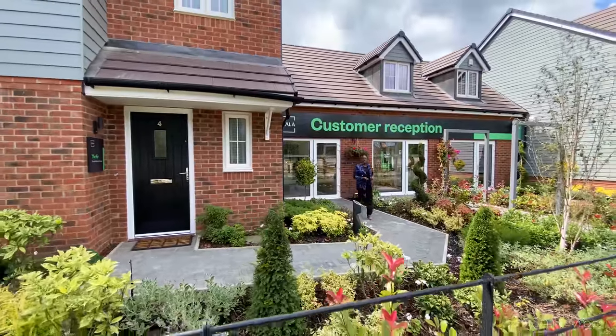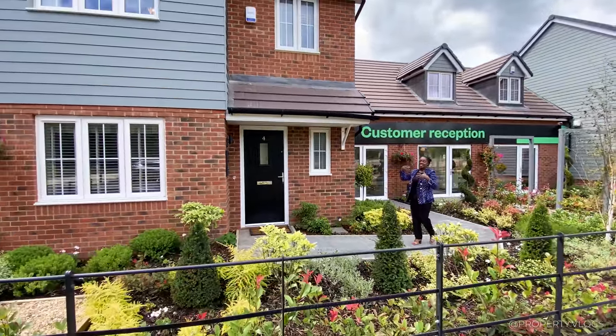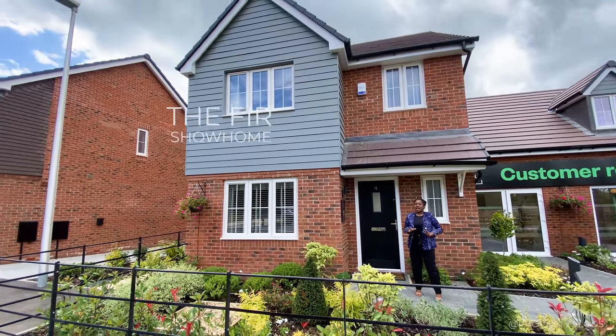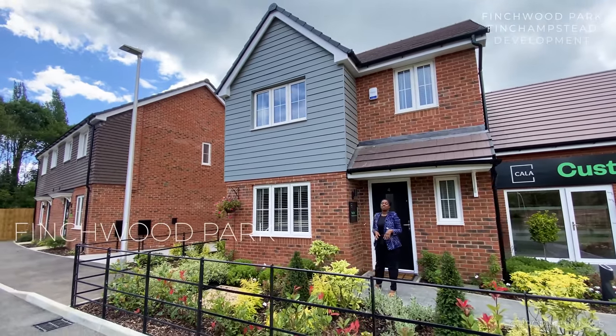Welcome to another installment of property vlogs. Today I'm so excited to show you this house — this is the Fir, and the Fir is a fantastic house by Carla Holmes.